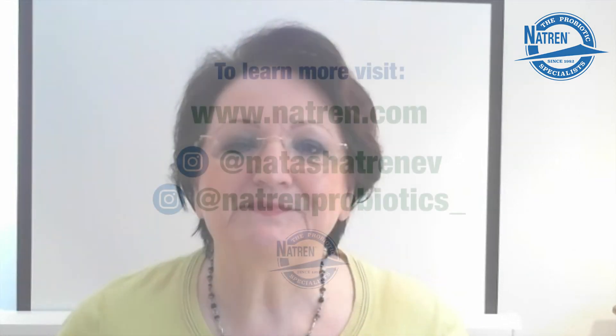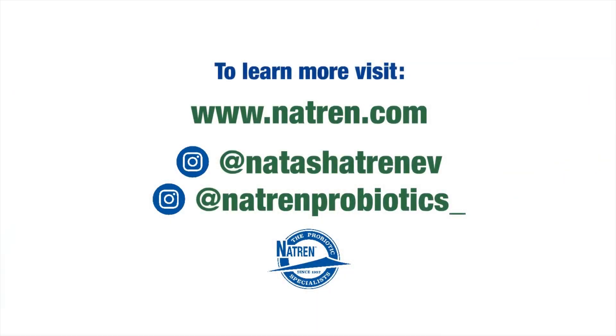So remember, every nature of probiotic has a specific position in your GI tract and in your body to work with your body to form that first line of defense. Wait for my next message and I'll give you some more information. Thank you.